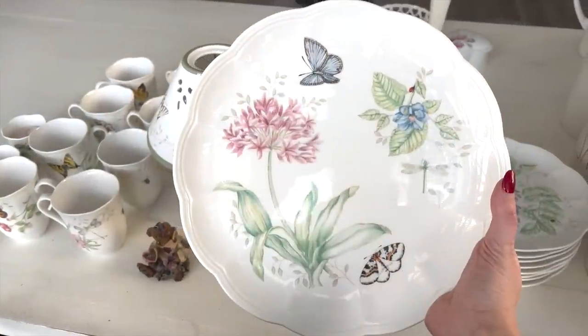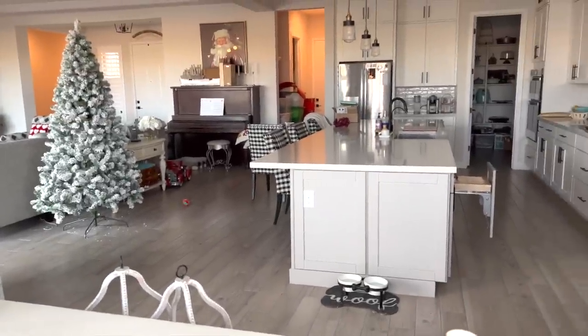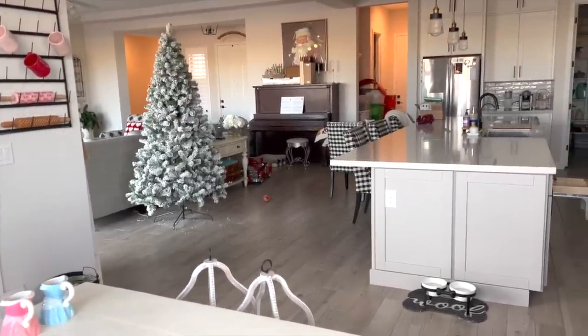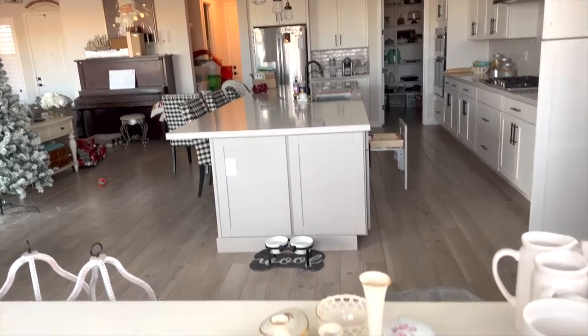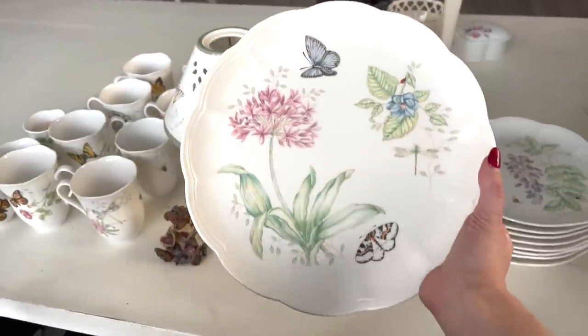Don't mind the noise in the background, but look at this, you guys — only the empty trees are still up. Everything else is packed away. So happy! So now I just have the Valentine's Day decor to get out and get started with.